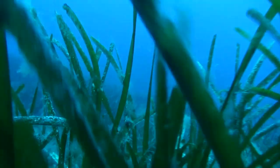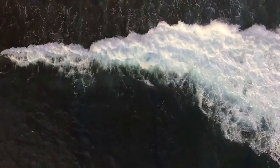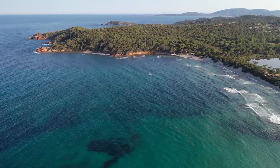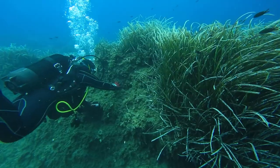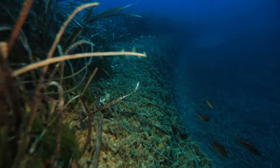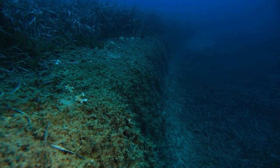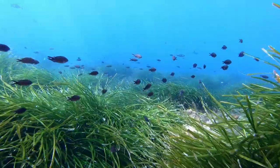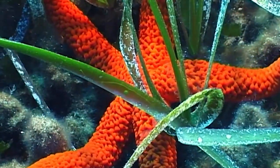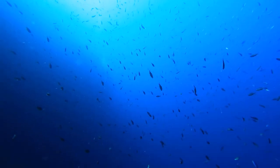Thanks to the dense cover consisting of long ribbon-like leaves, the Posidonia meadows attenuate the energy of waves that crash on the beaches, helping to reduce the erosion that afflicts our coasts. In addition, the interweaving of rhizomes and roots traps the sediment, stabilising the seafloor through the typical terrace formation known as matte. The state of health of these seagrass meadows is an excellent indicator of the quality of the marine environment. Where Posidonia is in good health, so are the sea and its ecosystems.